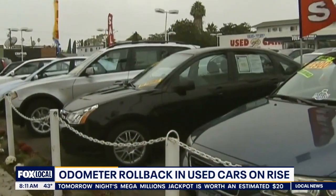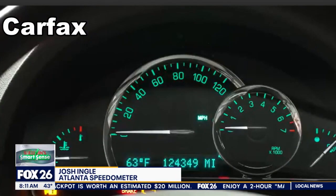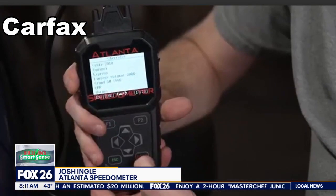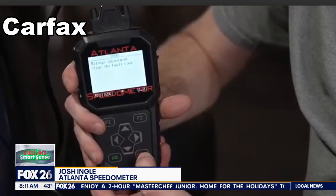Take a look — on the odometer right now there are 124 thousand miles. Using a device with 43 thousand miles already inputted, we can knock off 80 thousand miles in just the flip of a switch, basically.